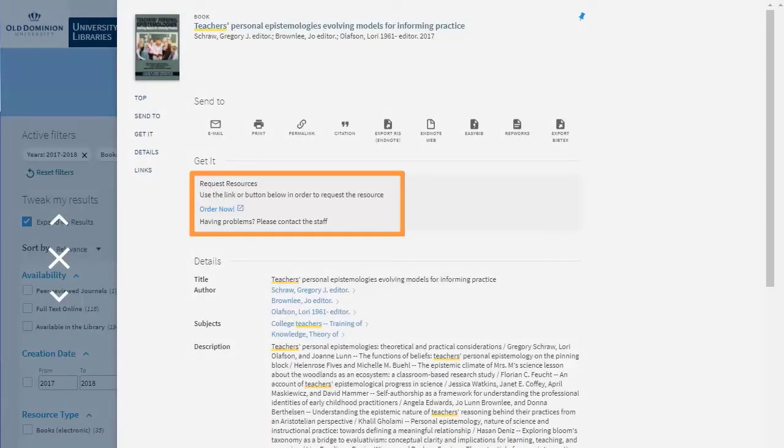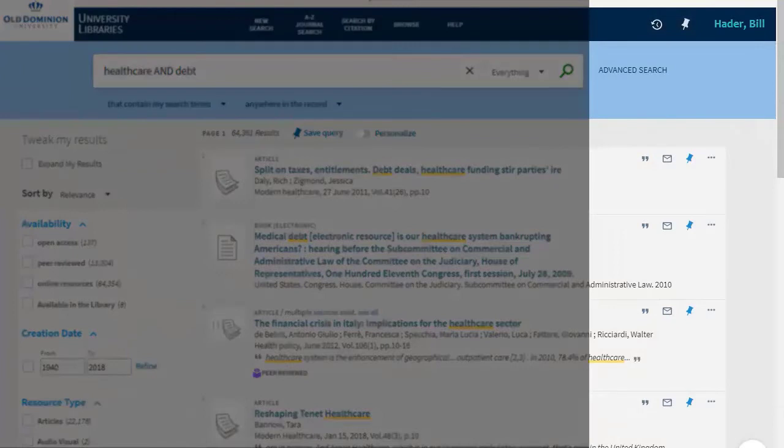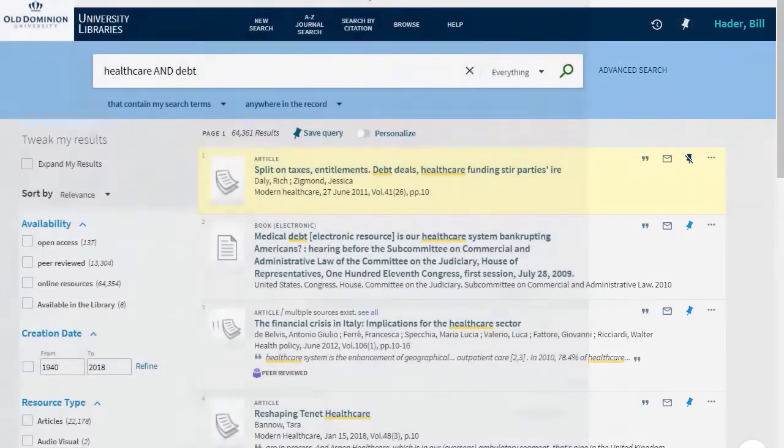One of the best reasons to log in is that you will be able to save resources as you are searching by clicking the pin icon next to the resource title. If you are not logged in, you will not be able to save items permanently. But when logged in, you can see all of your saved items by clicking on the pin at the top of the screen beside your name.